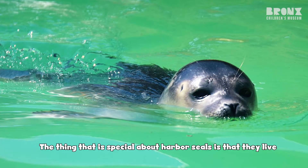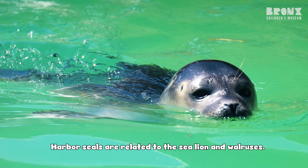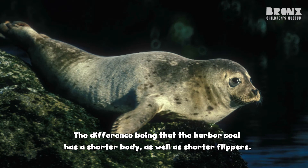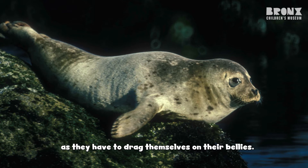What is special about the harbor seal is that they live and rely on water for their survival. Harbor seals are related to the sea lion and walruses. The difference being that the harbor seal has a shorter body as well as shorter flippers, which makes moving in water very easy but moving on land very hard, as they have to drag themselves on their bellies.